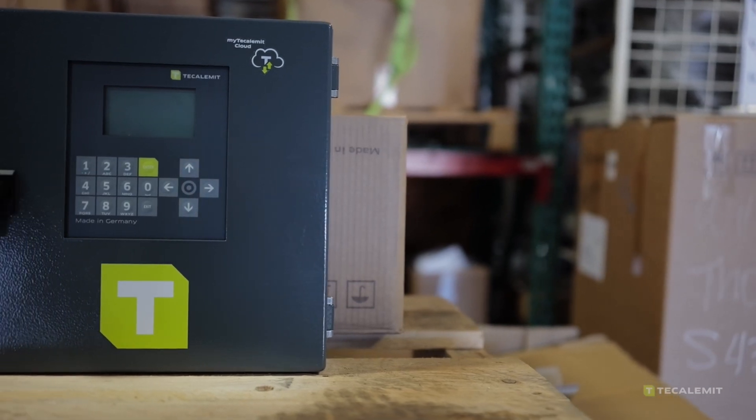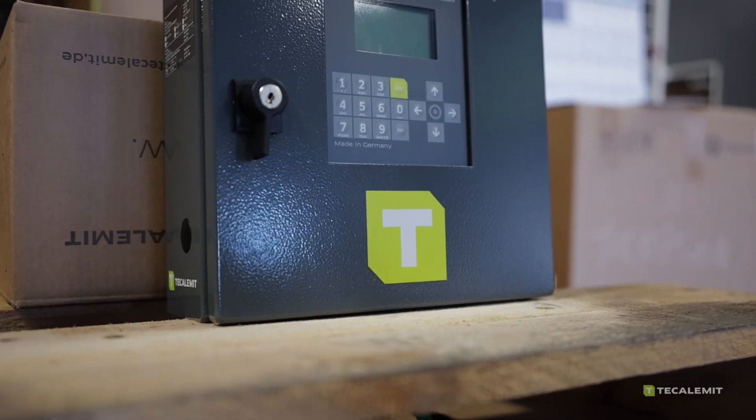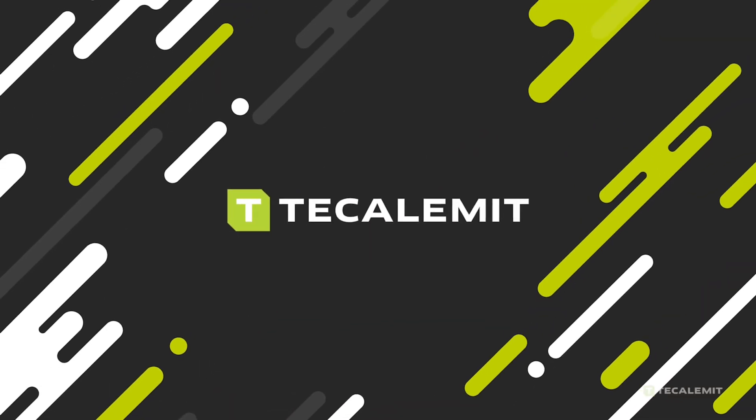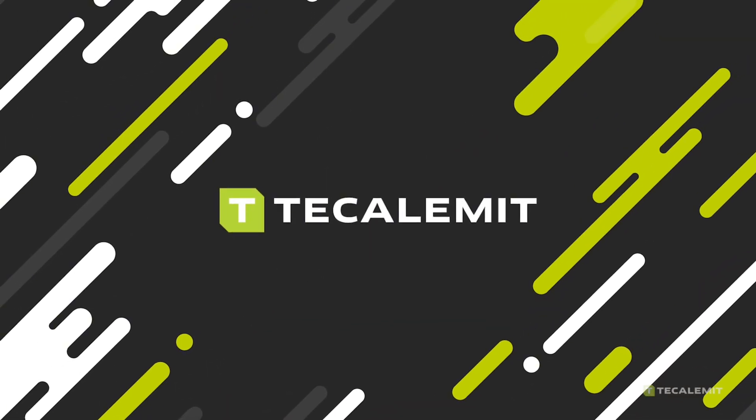Take control of your fuel and your business. Visit TheCalimentUSA.com to learn more about the Wonderbox Gen 3 and My2Caliment. Smarter fuel management starts here.